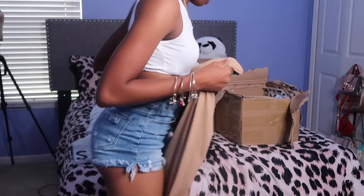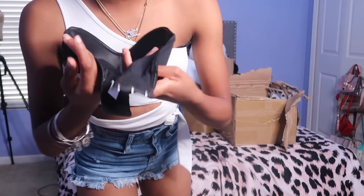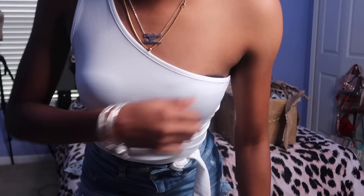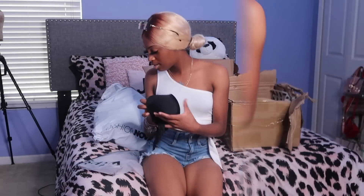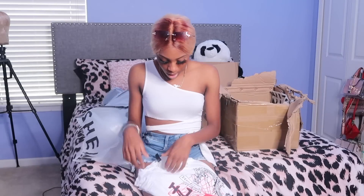Next I got this bra that straps in the back — it's like a half bra so you can't really see anything but I still have a bra on, which is what I like. And this is the oversized tee I was talking about earlier.